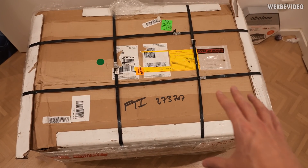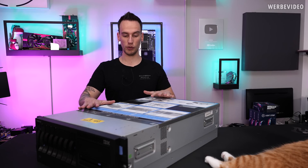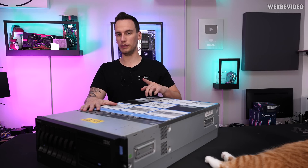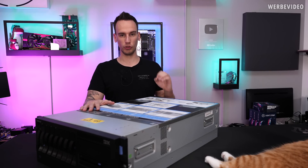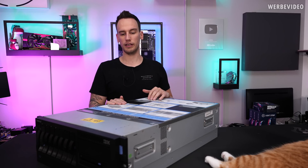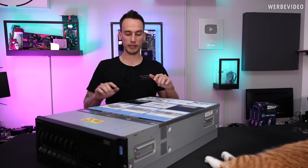Welcome back to a new video. Today we will take a closer look at this server made by the company that invented the first dual-core CPU — which is not AMD and not Intel, because IBM invented the first dual-core CPU in 2001, making the IBM Power 4 commercially available.